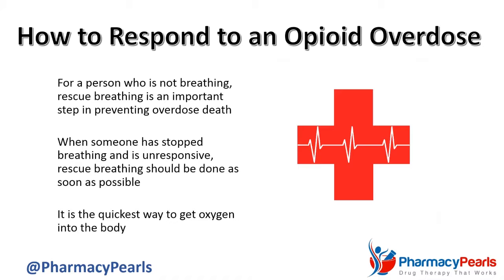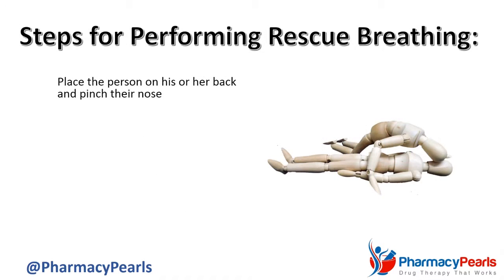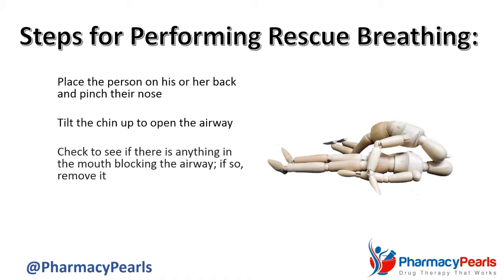Steps for rescue breathing are: Place the person on his or her back and pinch their nose. Tilt the chin up to open the airway. Check to see if there is anything in the mouth blocking the airway. If so, remove it.